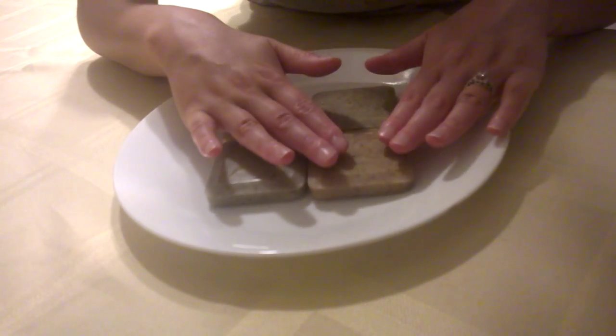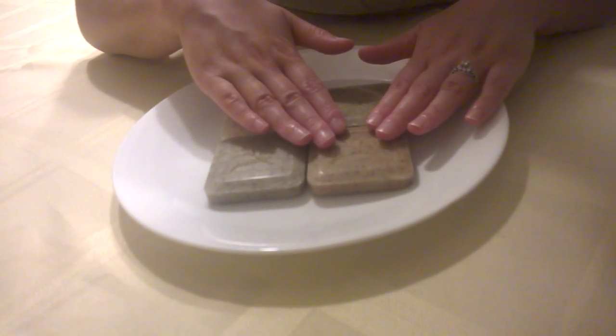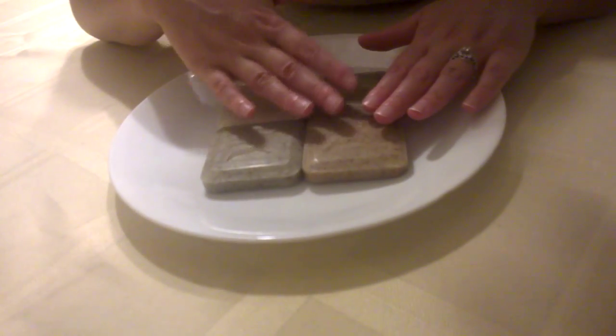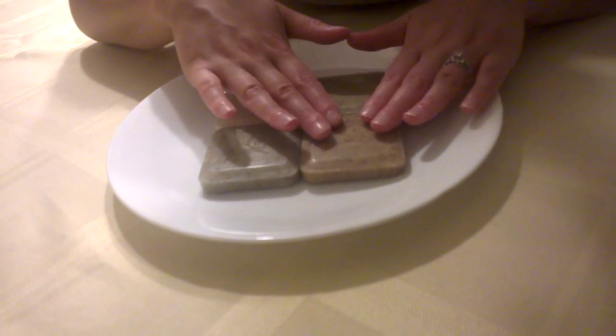So this soap will help fight that acne and also fight dryness. If it's someone who is working on clearing their acne and also has dry skin, this is really going to help them.